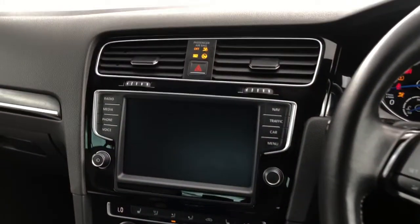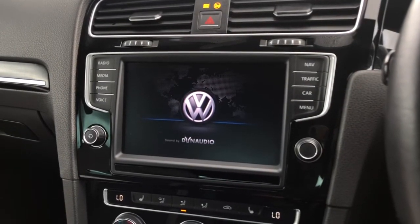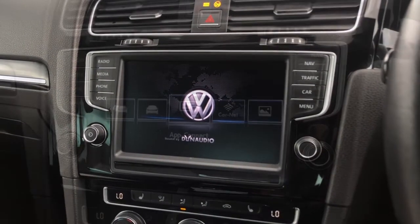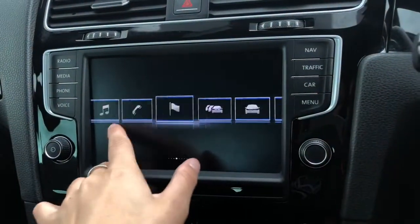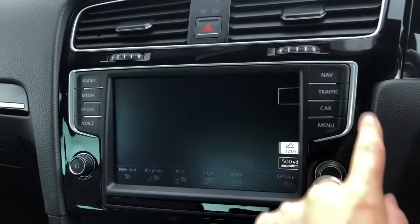Jumping inside the car, you've got your start-stop function. As the car starts up, your multimedia interface will greet you with the Volkswagen and Dynaudio branding. Using the interface, we can access your in-car entertainment and settings — let's go into the menu.